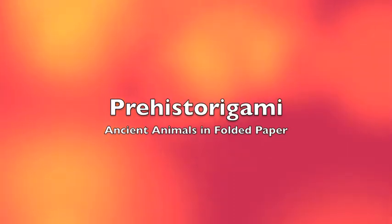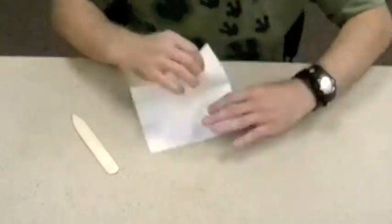My name is Dr. Jerry Harris, and I'm the director of paleontology at Dixie State College. Right now I'm folding an origami triceratops.